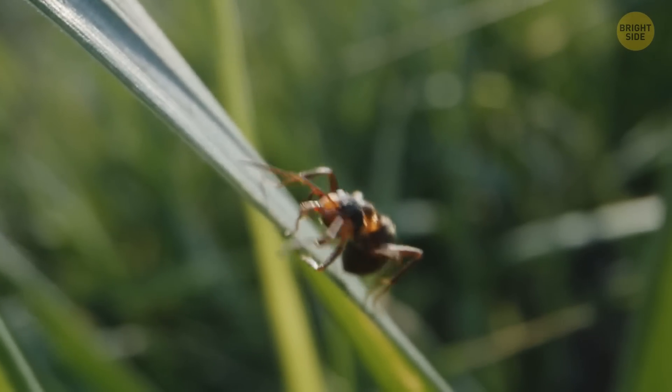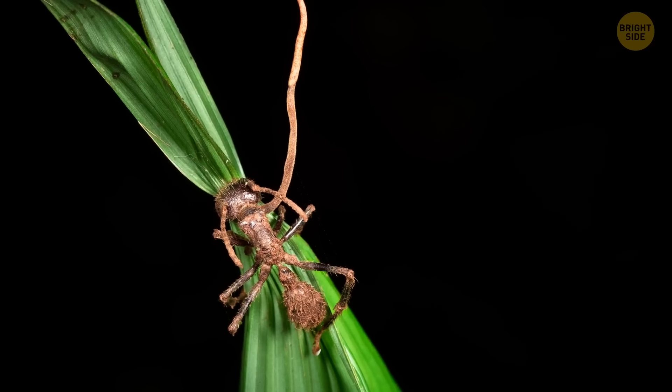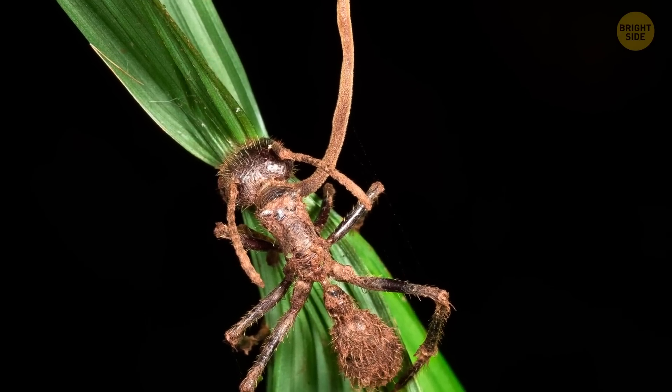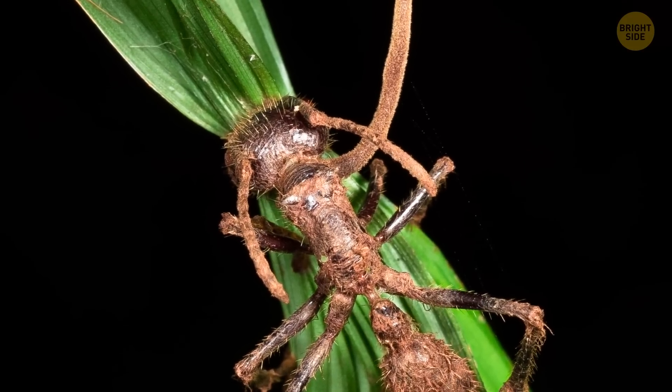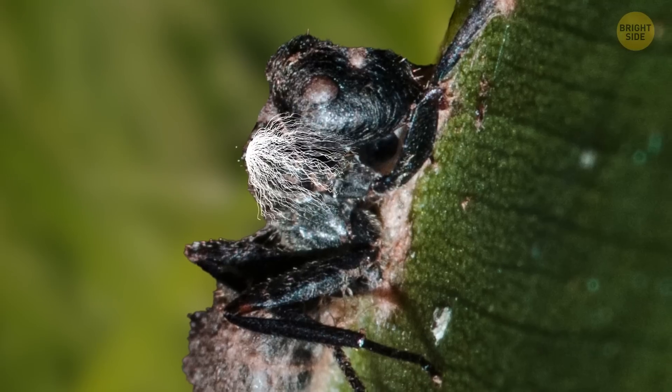The zombie ant wanders through the forest alone, looking for some high place — a blade of grass, a plant, or a bush. It climbs to a height of about 10 inches and tightly grabs the stem with its jaws. Nothing can remove it from there, because the ant can't relax its jaws anymore.